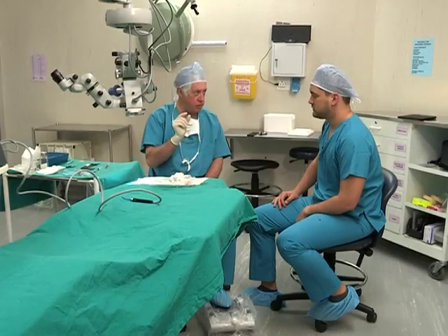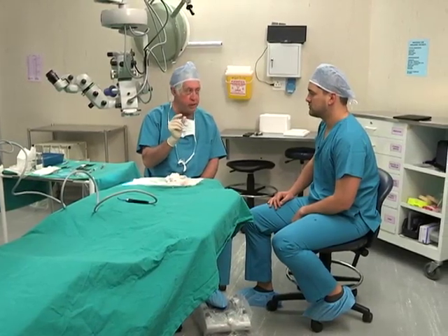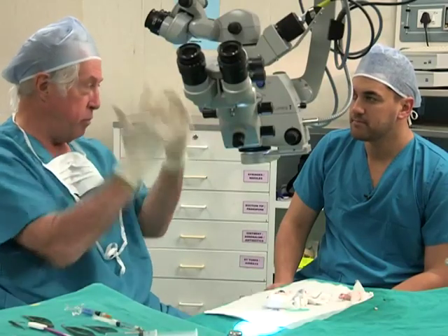Two icons who physically experienced the benefit of the cryoprobe were Margaret Thatcher and Nelson Mandela, who both had cataract surgery using the cryoprobe.